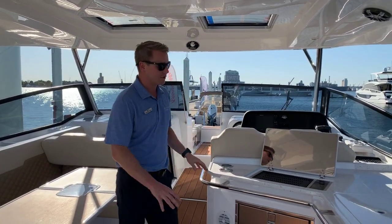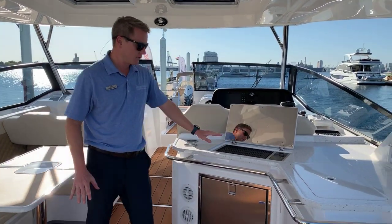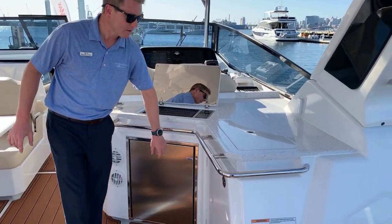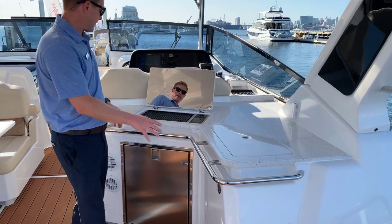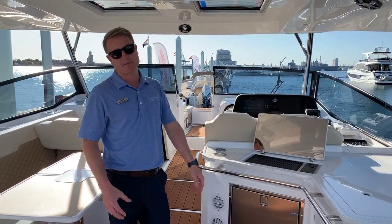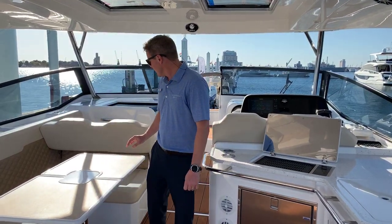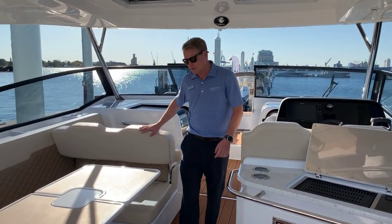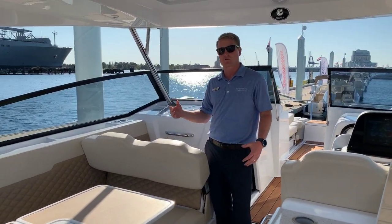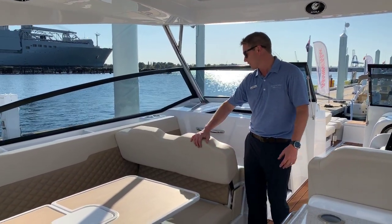Speaking of really nice additions, the entertainment space — grilled cooktop, refrigerator, and a sink along with a lot of storage. This is an option but we think it's absolutely necessary on this boat because again, it's all about entertaining. As you go through the upholstery, you'll feel how nice and smooth it is. This again is the upgraded upholstery, which gives it that little bit extra plushness that people tend to be looking for.